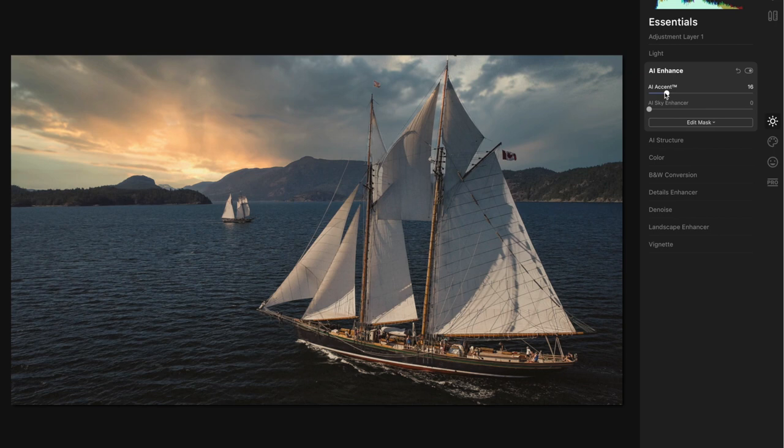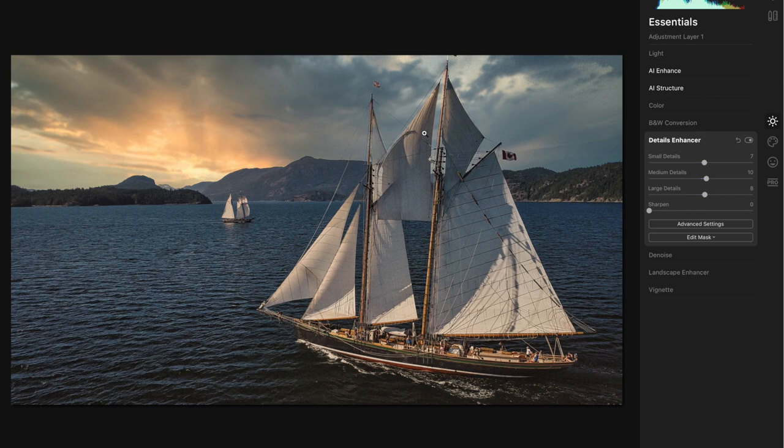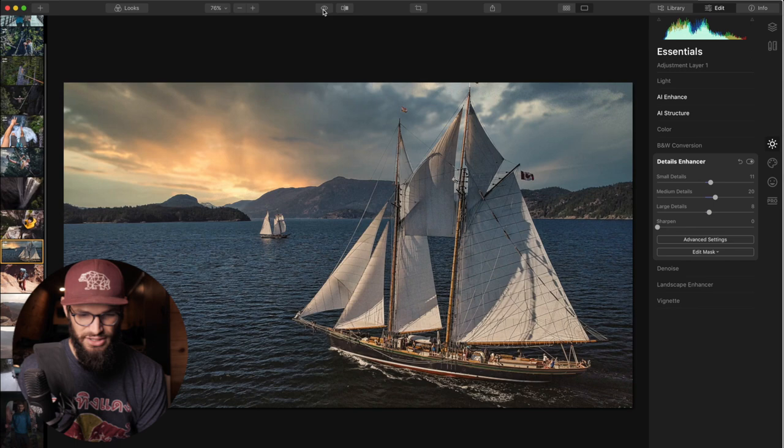Okay, this is our finished sailing edit. This is the before, this is the after — before, after. We gave it a full tonal makeover using some of the various tools here.